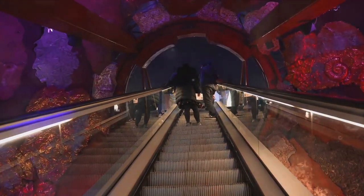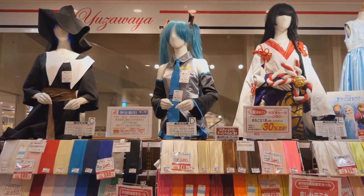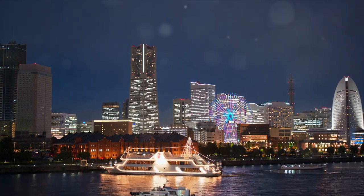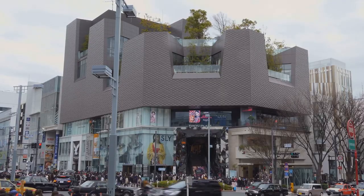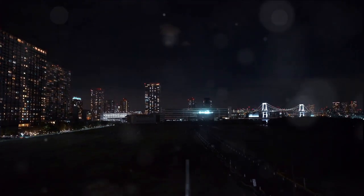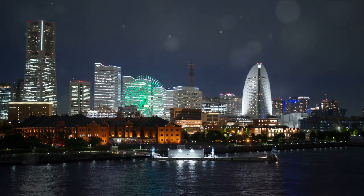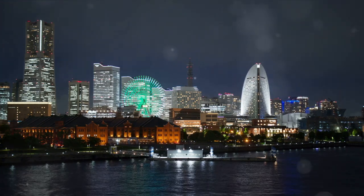There you have it — 17 incredible yet affordable activities in Yokohama. From the rich flavors of the Ramen Museum to the bustling streets of Chinatown and the charming Nogeyama Zoo, each experience offers a unique taste of the city's vibrant culture and spirit. These budget-friendly activities are gateways to the heart of Yokohama, showcasing the city's history, gastronomy and local charm. It's about immersing yourself in the local culture, tasting the local cuisine and becoming part of the city's heartbeat. Happy travels!